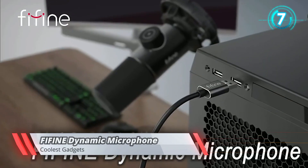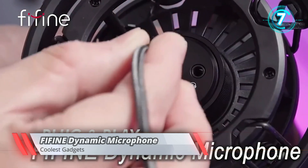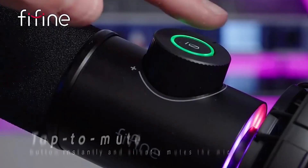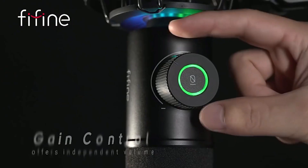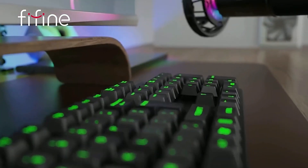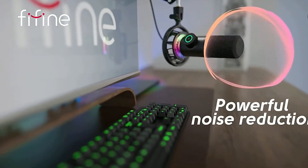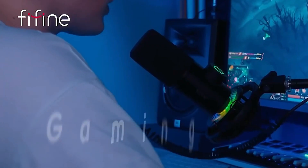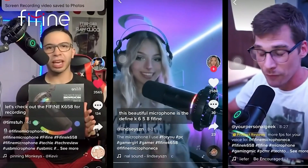If you think an inexpensive microphone will not give you the best quality sound, you need to reevaluate your opinion, because this dynamic microphone offers incredible qualities — and that too on a budget. It has an eye-catching style with colorful lights to intensify your gaming experience, so whether it's a commentary video or a podcast, this microphone will be your perfect partner.